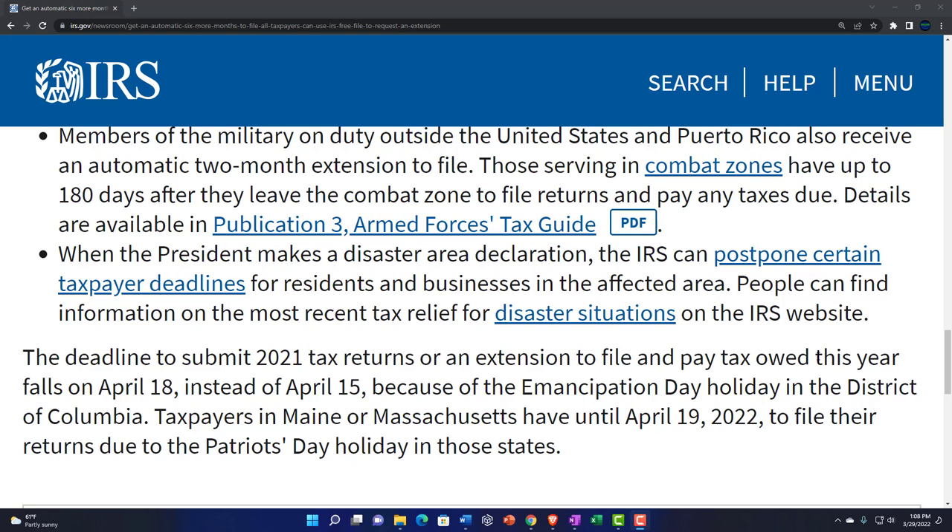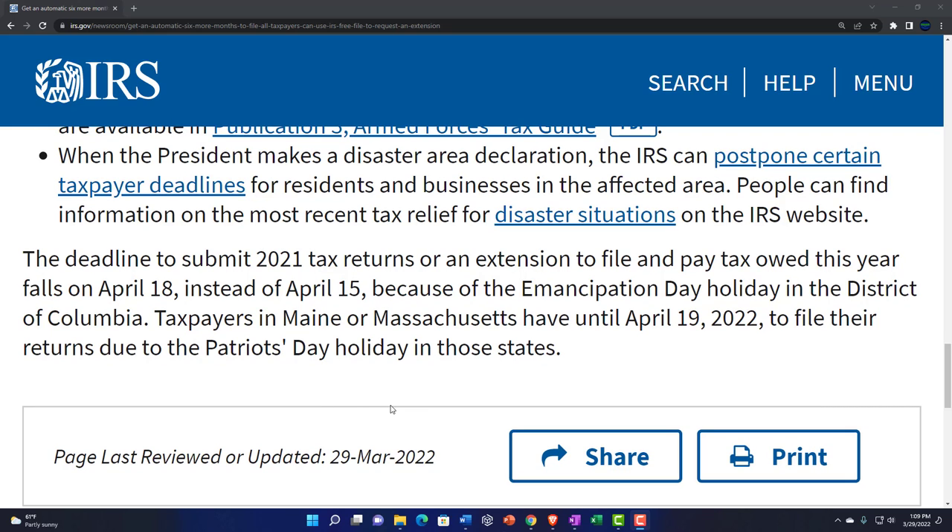If you're in the military and in a combat zone, thank you for your service — the IRS extends the due date until your life isn't in danger. Details are available in Publication 3, Armed Forces Tax Guide. When the president makes a disaster area declaration, the IRS can postpone certain taxpayer deadlines for affected residents and businesses. The April 18th deadline applies instead of April 15th because of the Emancipation Day holiday in D.C. Taxpayers in Maine and Massachusetts have until April 19th due to the Patriots' Day holiday in those states.